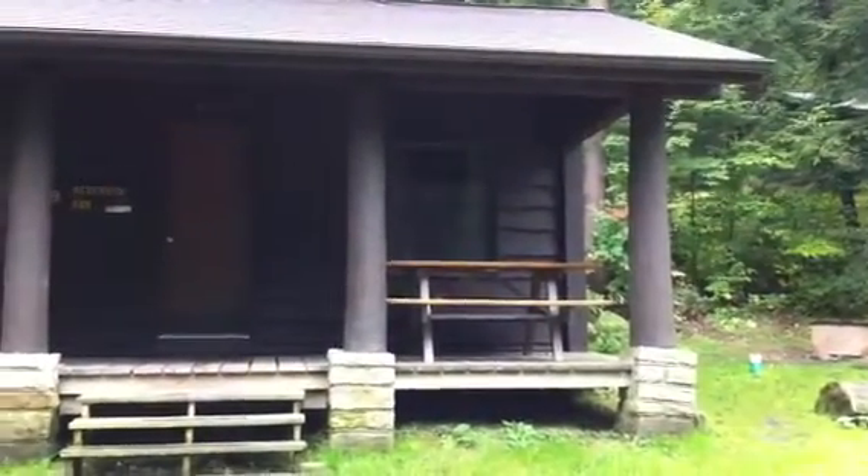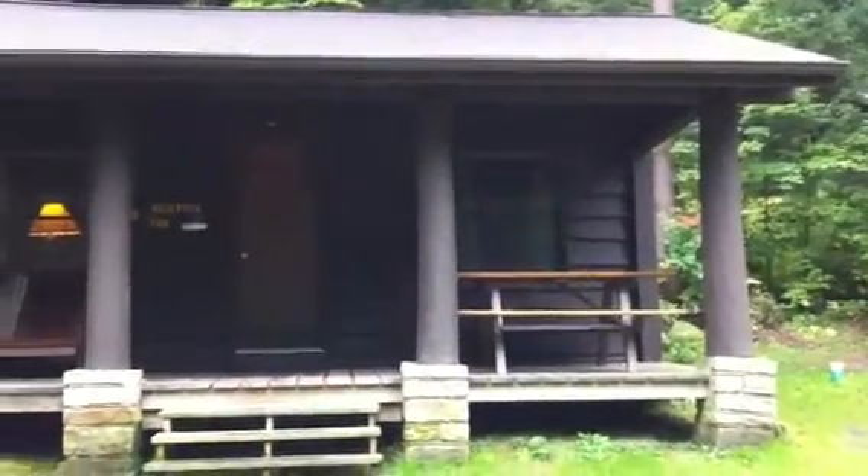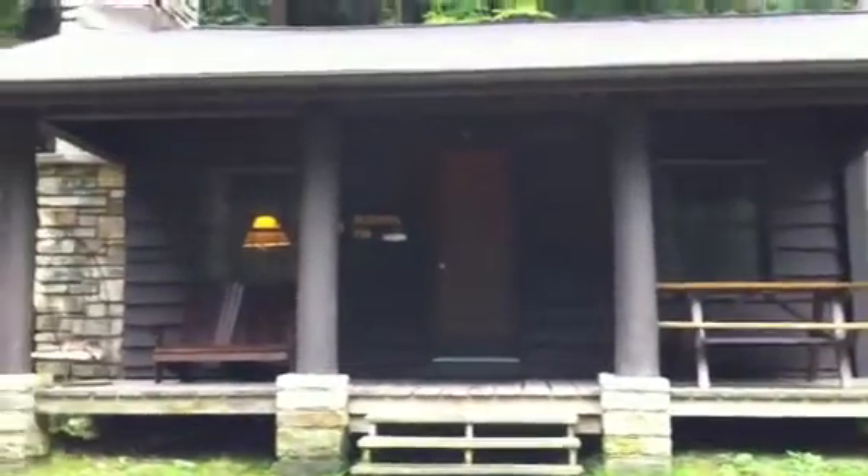Here we are at Cooser State Park for the Mother Earth News Fair. I just wanted to give you a quick tour of our rustic cabin.